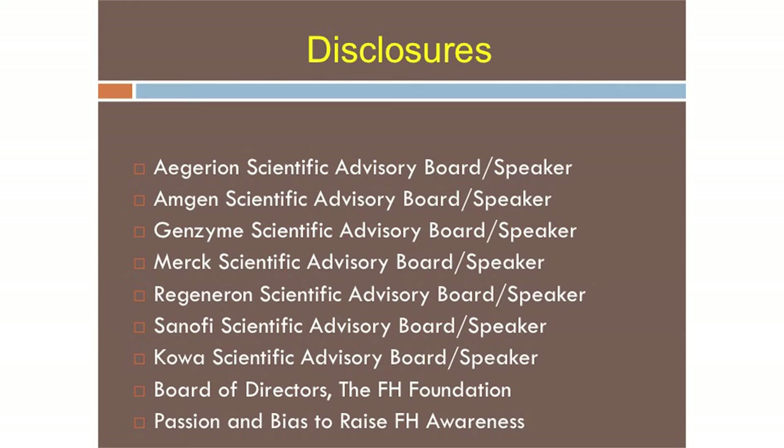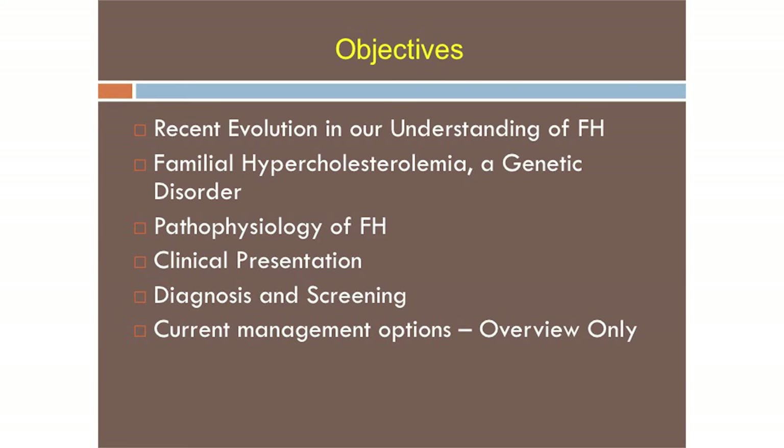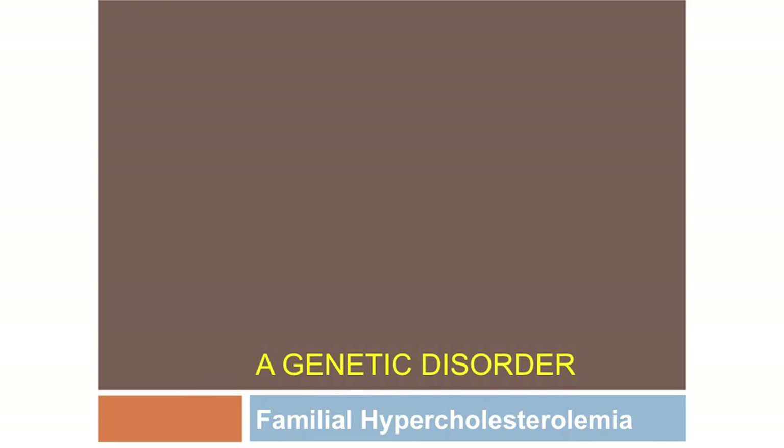Our understanding of FH is now exploding, and these are my disclosures. The passion and bias to raise awareness about FH — I think that is a bias. The objectives today are to discuss how things have changed dramatically over just a few years: the genetic aspects, pathophysiology, clinical presentation, diagnosis, screening, and current management options. This is particularly relevant now in the new era of PCSK9 inhibitors, because one of the indications is FH. We have to identify in our practices who has or does not have FH to know who's a candidate for this new class of drug.